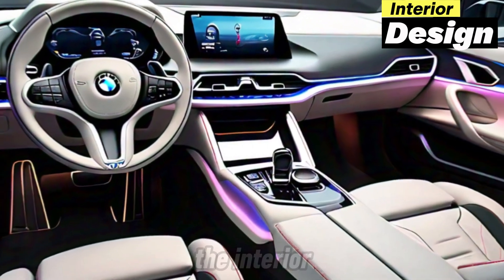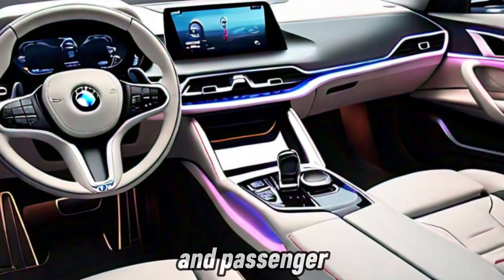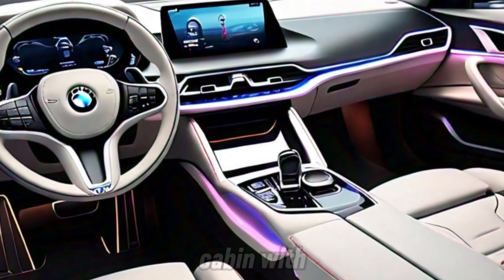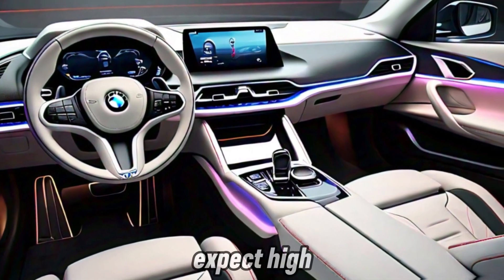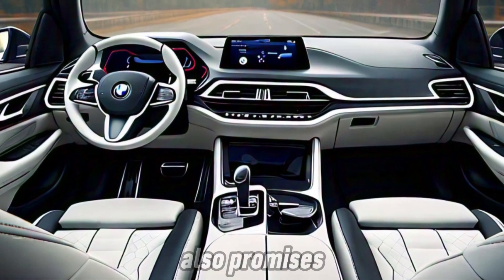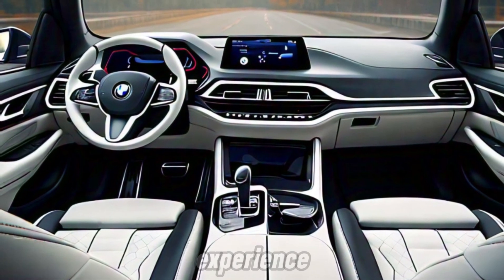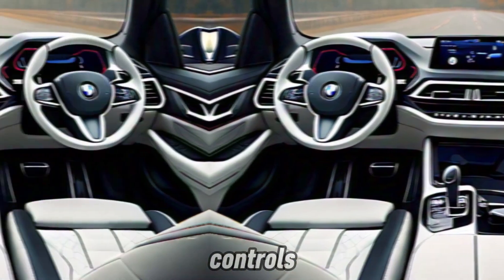Interior design: the interior of the Neue Klasse E concepts is all about driver and passenger comfort. The spacious cabin with a panoramic glass roof feels light and airy. Expect high-quality materials and a focus on minimalism. The Neue Klasse also promises a next-level user experience with an advanced infotainment system and intuitive controls.